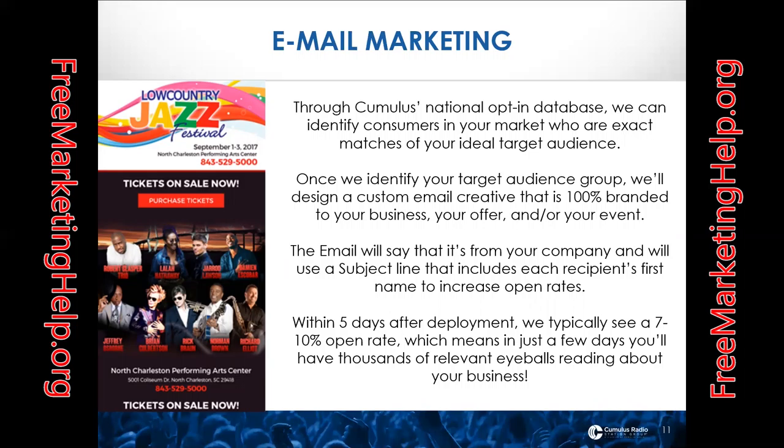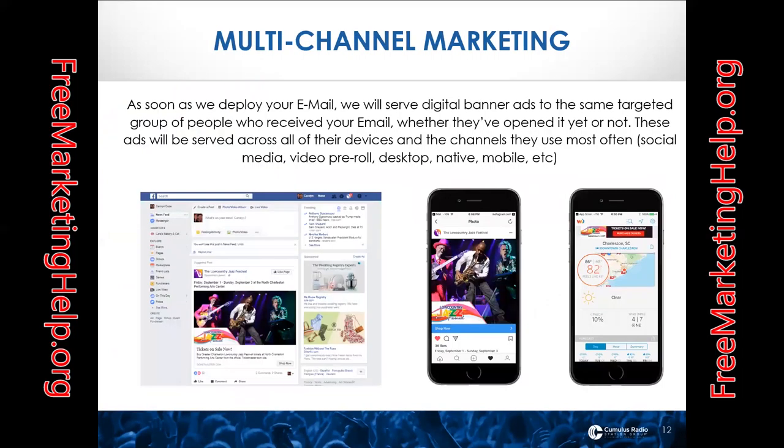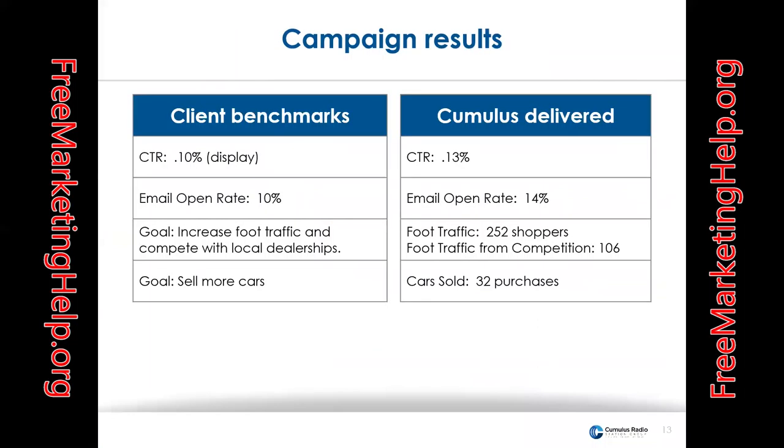Once we identify that list, we design a custom email creative that's 100% branded for your business and send the email. The email says it's from your company and has a subject line that includes the recipient's first name to increase open rates. Within five days after deployment, we typically see a 7% to 10% open rate, meaning in just a few days you have thousands of relevant eyeballs reading about your business. We then start serving digital display banner ads to the same targeted group of people who received your email, whether they opened it or not, across all their devices and the channels they use most.